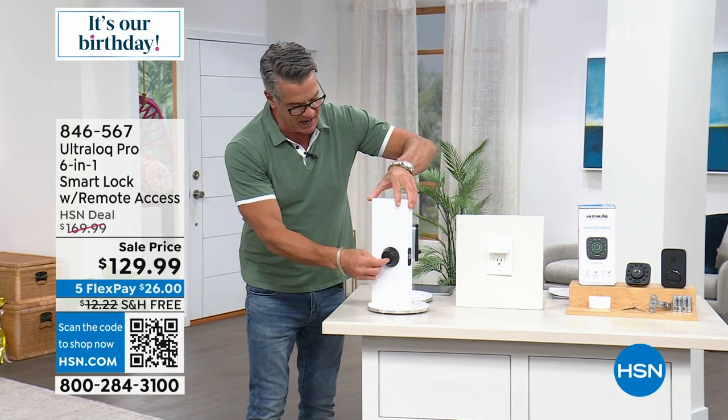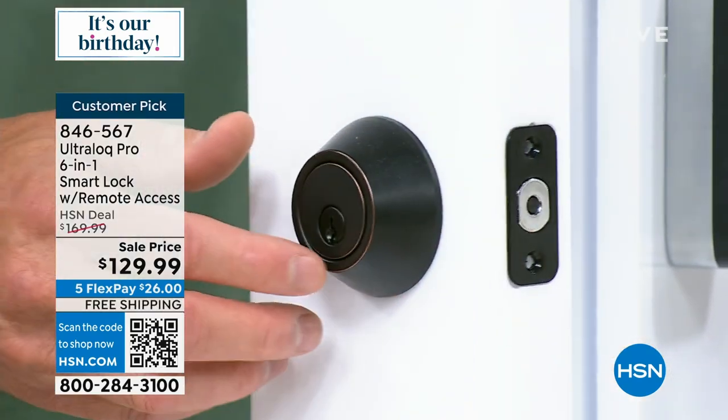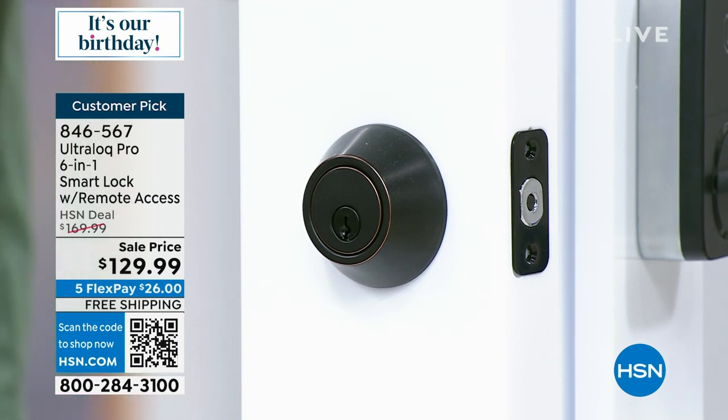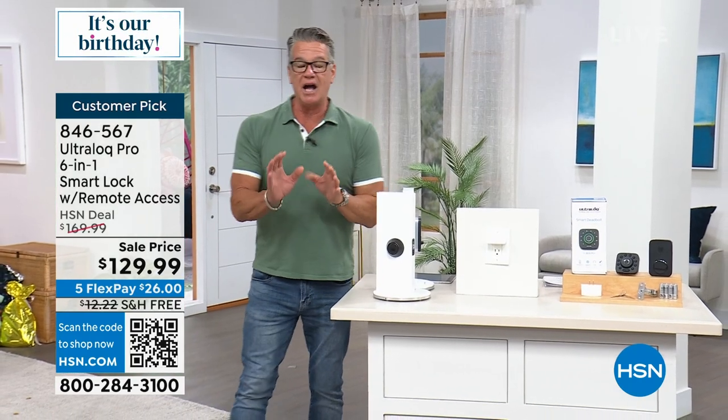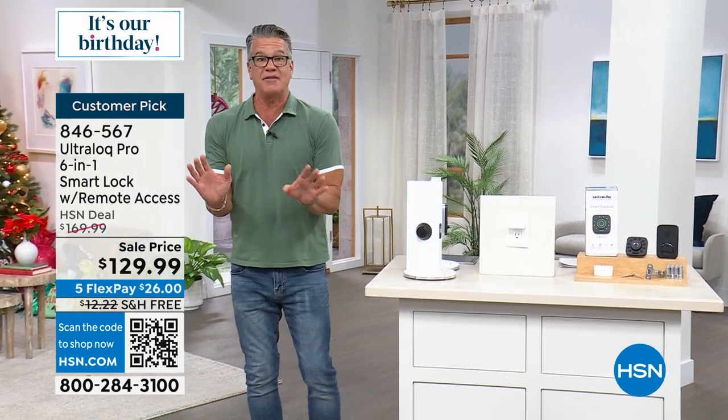After time, the thing gets hard to turn and doesn't work as well. Then I was introduced to and purchased the Ultralock — it's called the Ultralock Pro. I tell you, it's my favorite purchase in the last four, five, six months.